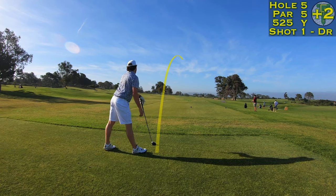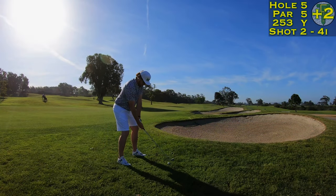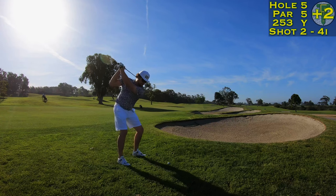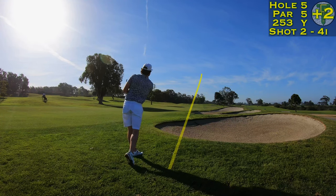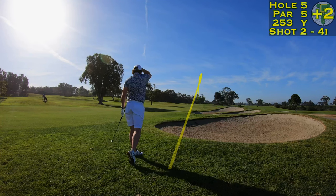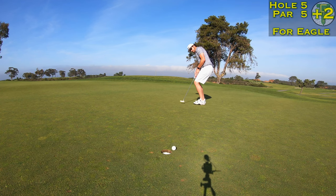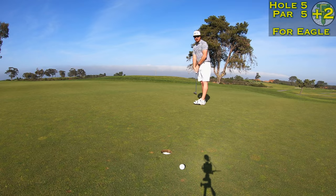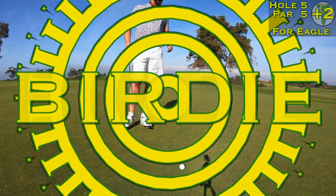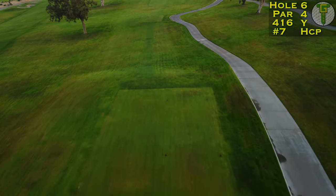Coming off back-to-back bogeys, I was ready to make something happen on the first gettable hole of the day. I was able to find the green grass — it was a little fluffy, but green grass. A smooth 4-iron with a little breeze behind me, and man, I couldn't have hit it any better. 15 feet under the hole for eagle. We ultimately get one stroke back, even if it was a little unfortunate, and we head on down to the sixth hole.